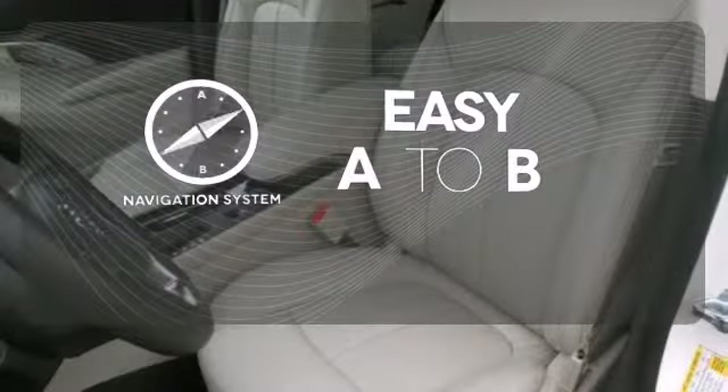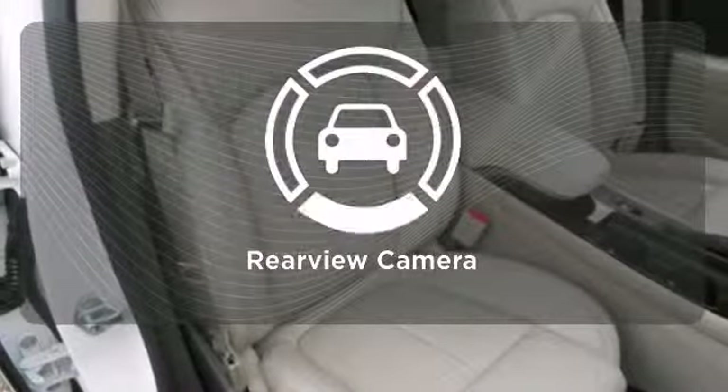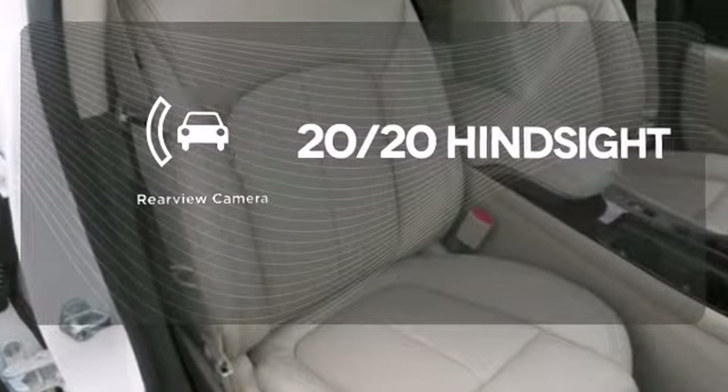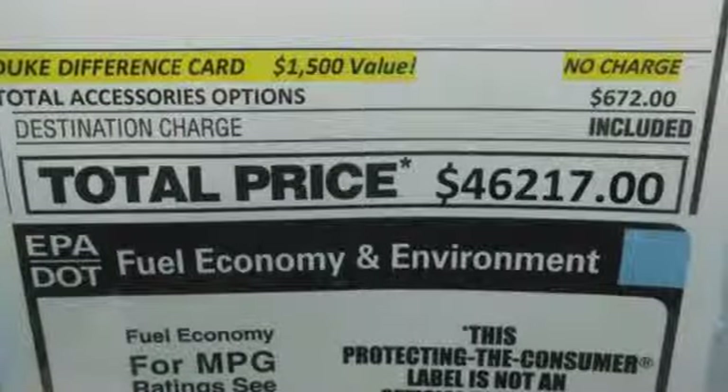Feel confident getting from point A to point B with a navigation system. See objects previously out of sight with a rear-view camera. It blends modern styling and classic Buick ride quality effortlessly.